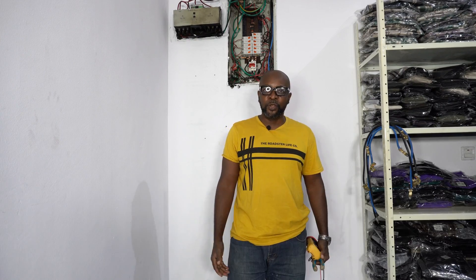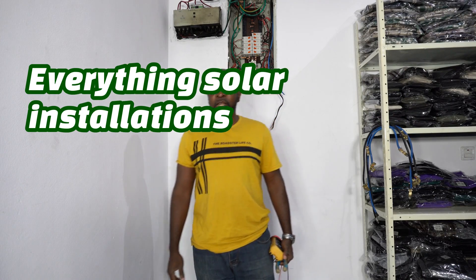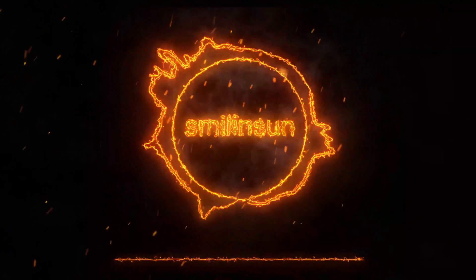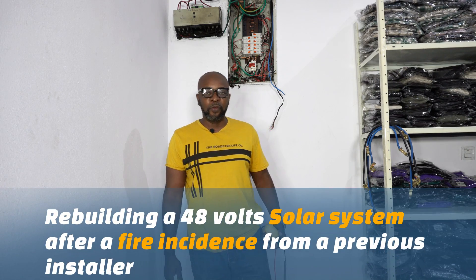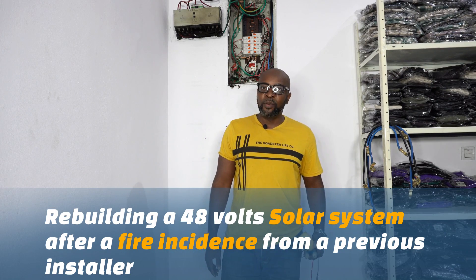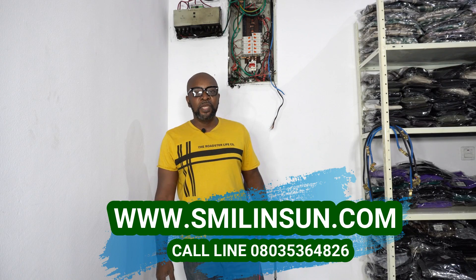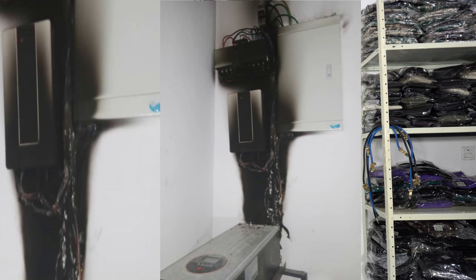Hello everyone, my name is Ikenna from Smiling Sun — everything solar installation, everything inverter installation, everything going green. How are you guys doing today? We are on location. We got a distress call from a store owner who apparently already had a solar and inverter installation done, but there was a problem — a fire incident in the store.